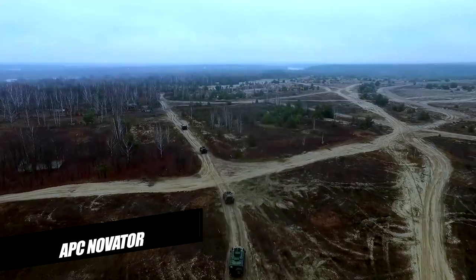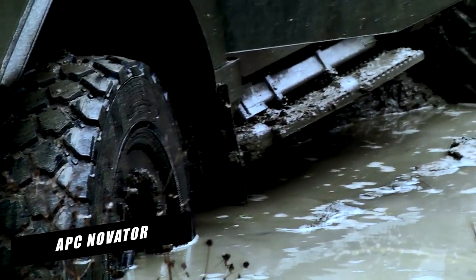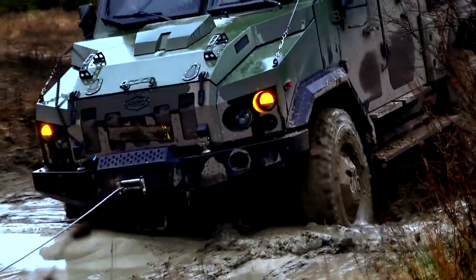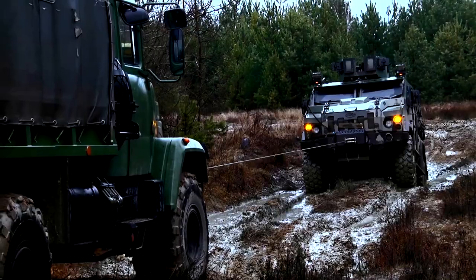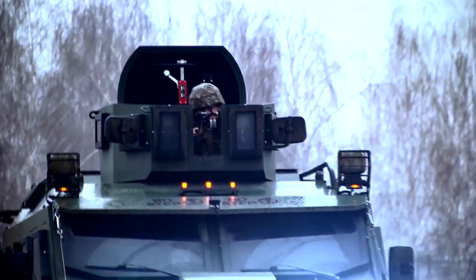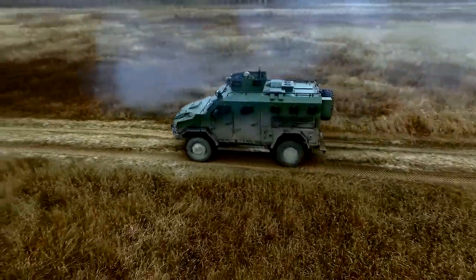APC NOVATOR. The Novator Armored Personnel Carrier is a modern light armored vehicle developed and manufactured by Ukrainian Armor, a defense vehicle company based in Ukraine. Patrolling special operations, hunting for criminal suspects, and carrying injured people are among activities that armored vehicles can perform in risky off-road settings. The Novator APC is 6.4 meters long and 2.35 meters wide.